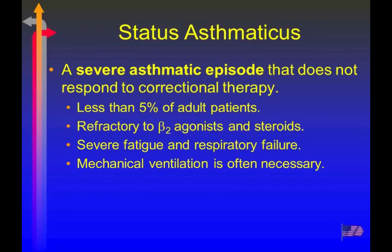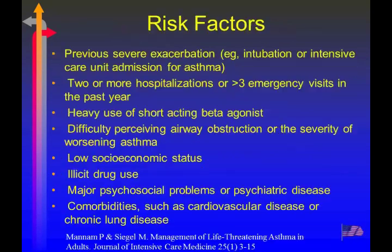Status asthmaticus is one that doesn't respond to conventional therapy. Less than five percent of adult patients will experience this. They're refractory to beta agonists and steroids, which are cornerstones of use. The respiratory failure that develops is often severe enough that they need mechanical ventilation. Risk factors include previous severe exacerbations where they've been on a ventilator — that's a very bad sign for subsequent admission. Two or more hospitalizations or three or more ER visits in the past year. Asthma is a disease you should never see in the ER — like a diabetic, they should be managed and controlled at home.